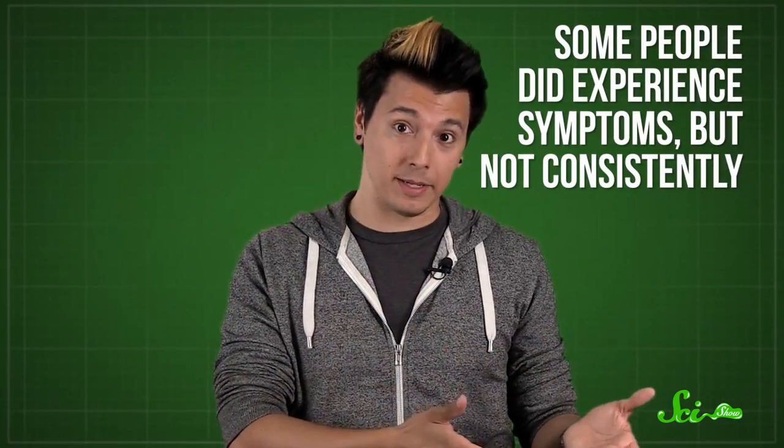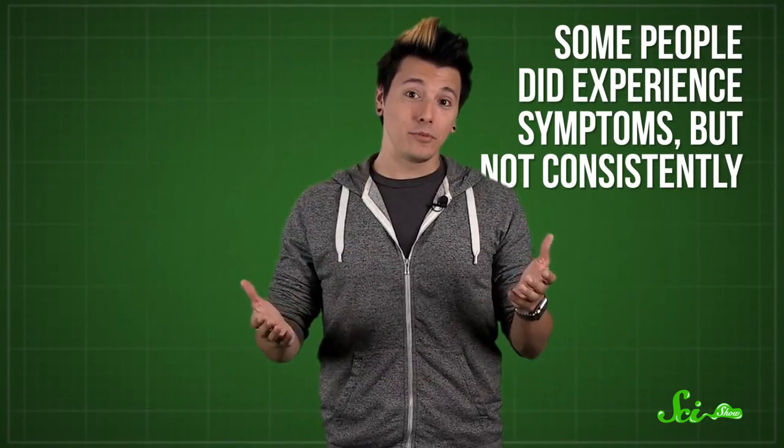Studies that try to directly measure reactions to MSG have had trouble finding anything reliable. In 2000, researchers tested 103 people who said they were sensitive to the compound. Some people did experience symptoms, but not consistently. Instead, researchers think that people might be sensitive to other ingredients in food that happen to contain MSG, a condition that's been named Chinese Restaurant Syndrome. So your veggie burgers are probably fine.